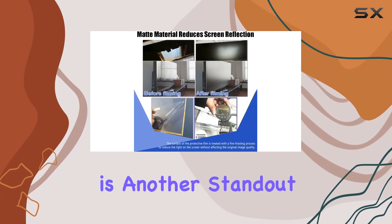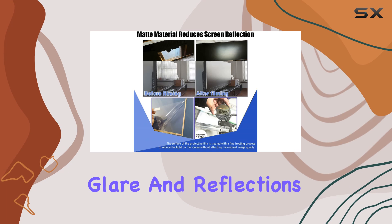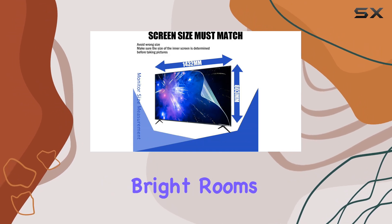The matte surface is another standout feature, eliminating glare and reflections — perfect for bright rooms or sunny days.